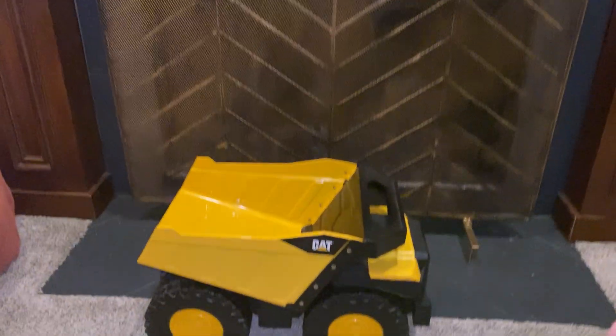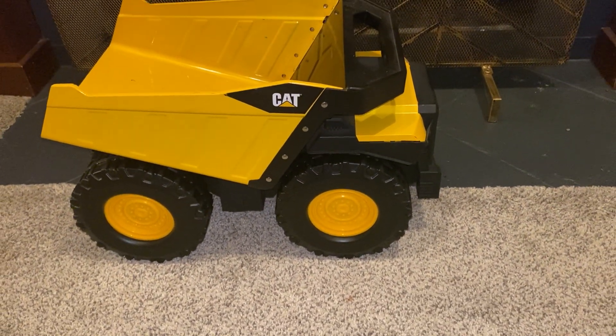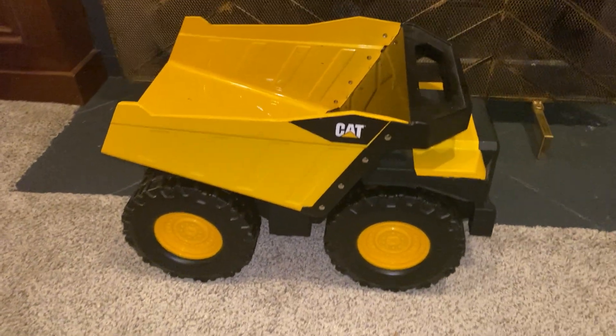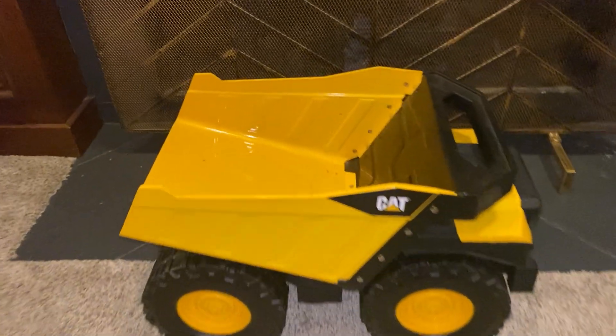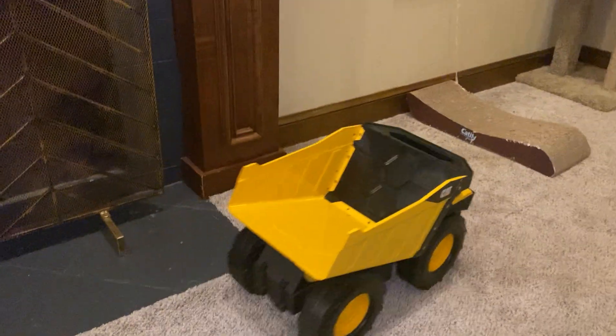Hey guys, Ready Dog here. How y'all doing? I'm videoing and doing a review on my grandson's big old CAT dump truck. This is really cool. This thing is so big he can ride in it. It's got a big old dump in it. Really a cool truck. He loves playing with this and loading his toys up and running it across the floor.